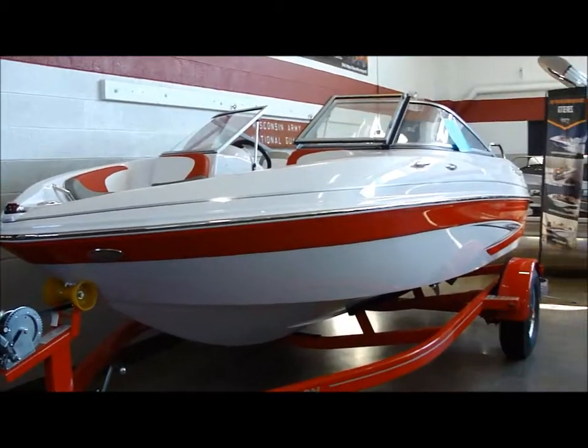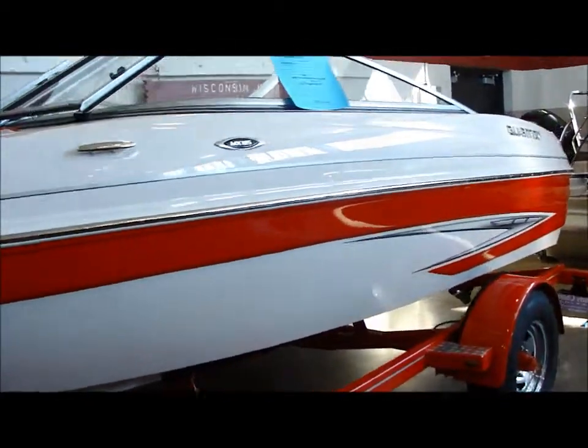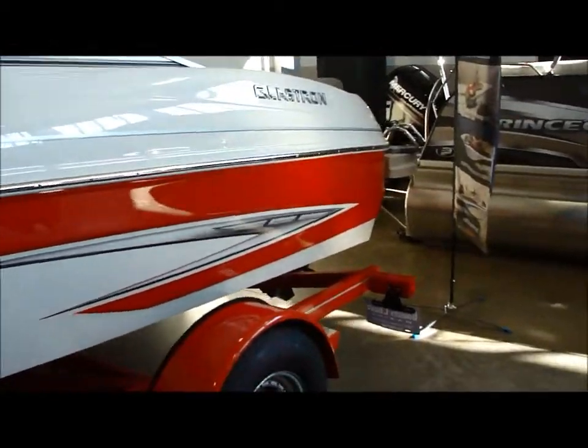A couple of very nice looking boats. It would be impossible to go unnoticed out on the water with these two.